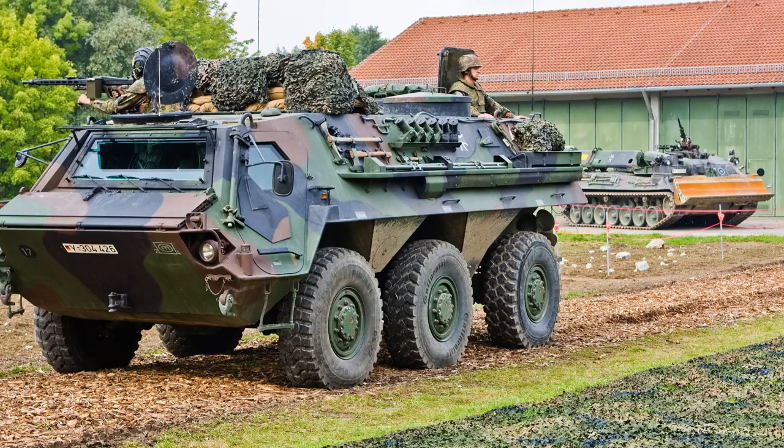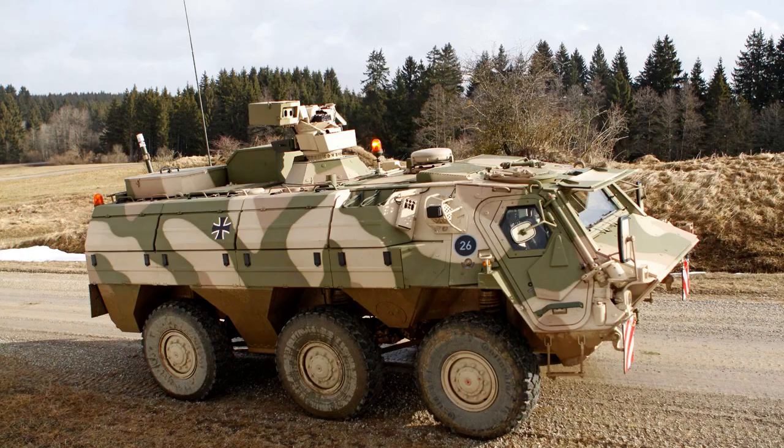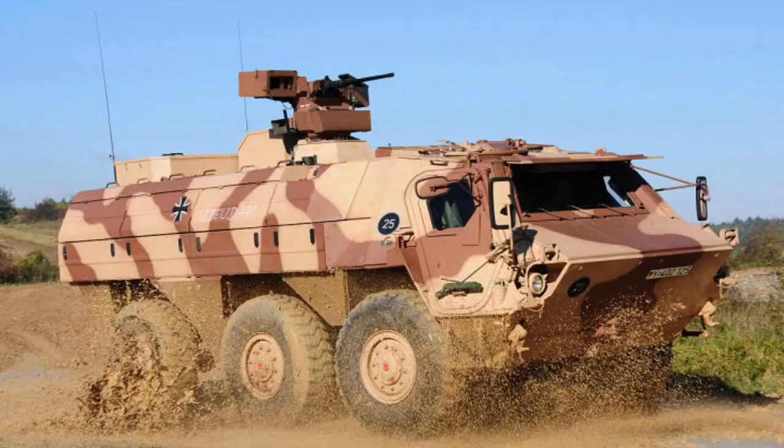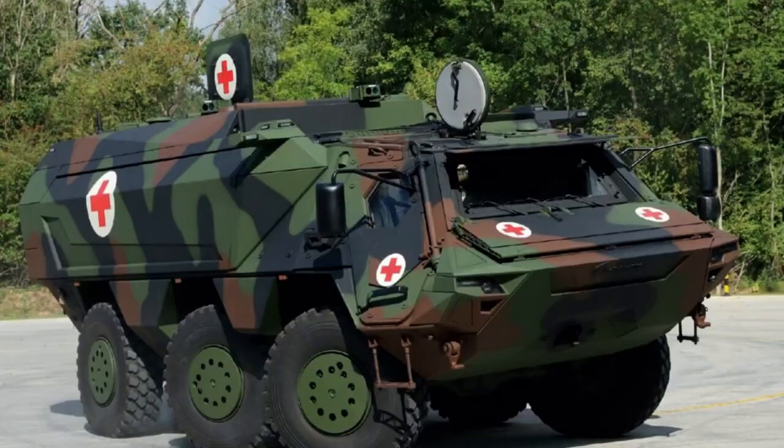Vehicles deployed to Afghanistan were equipped with a GMG grenade launcher or an M2 Browning heavy machine gun instead of an MG3. The Fuchs II can be fitted with a wide range of weapon systems up to and including a 30mm cannon, as well as various missile installations such as anti-tank missiles. Standard equipment for the Fuchs II includes an NBC system and an air conditioning system.